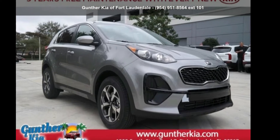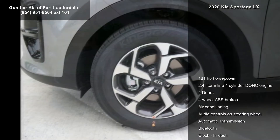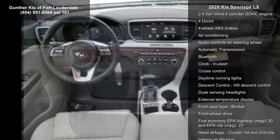Check out this Kia 2020 Sportage LX. This may be the set of wheels you've been looking for. Enjoy these notable features: 181 horsepower, 2.4 liter in-line 4-cylinder DOHC engine.